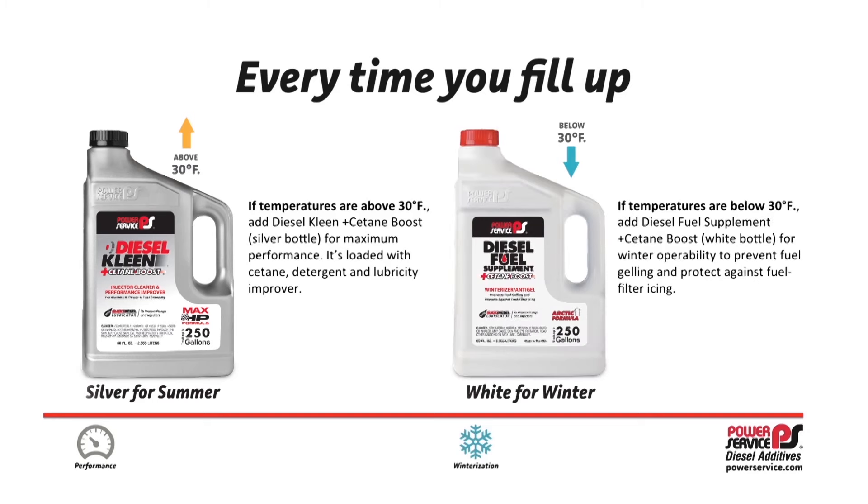But when temperatures fall below 30 degrees, add Diesel Fuel Supplement in the white bottle for winter operability to prevent fuel gelling and protect against fuel filter icing.